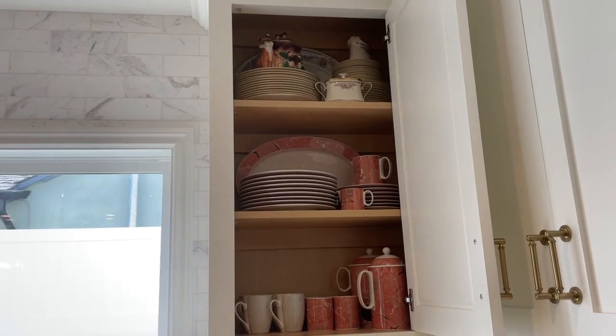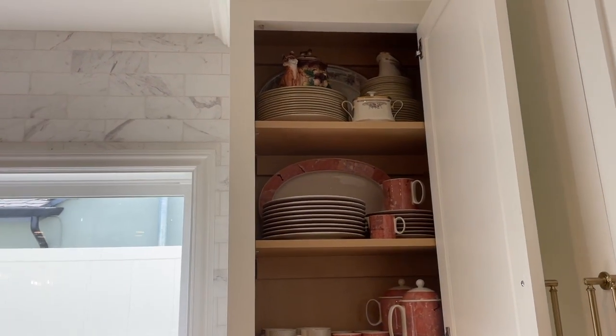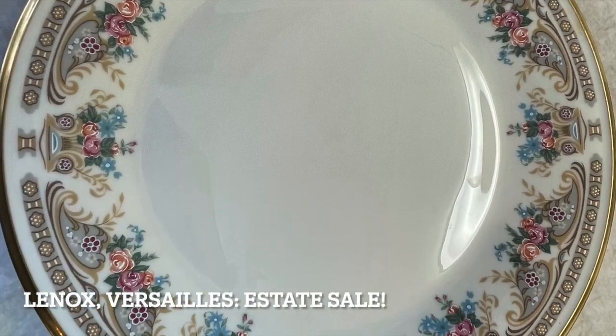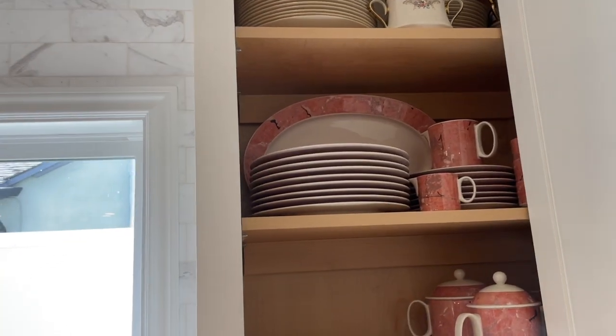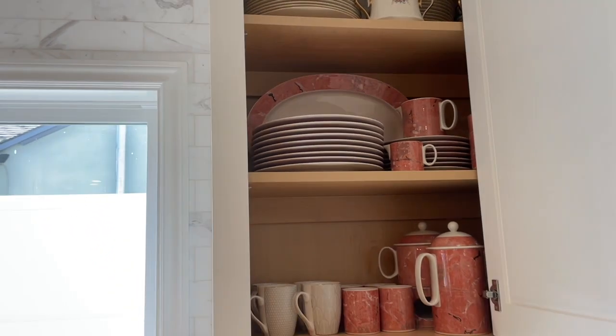Here is the cabinet to the right of the sink. At the very top is Lennox Versailles china, and in the middle is my most recent addition, which is the Villeroy and Boch Sienna.